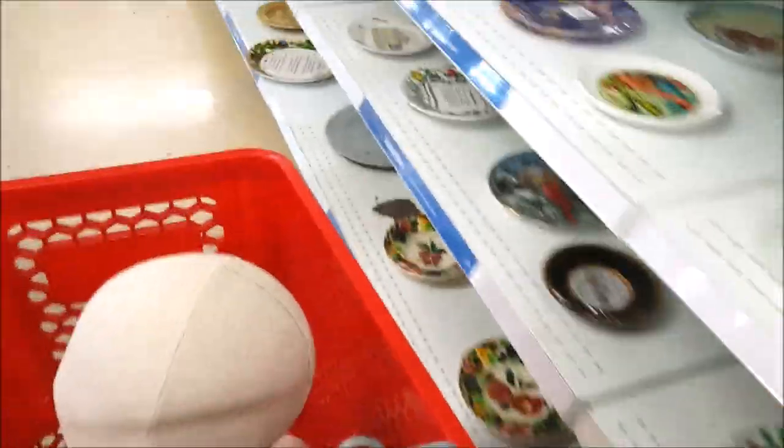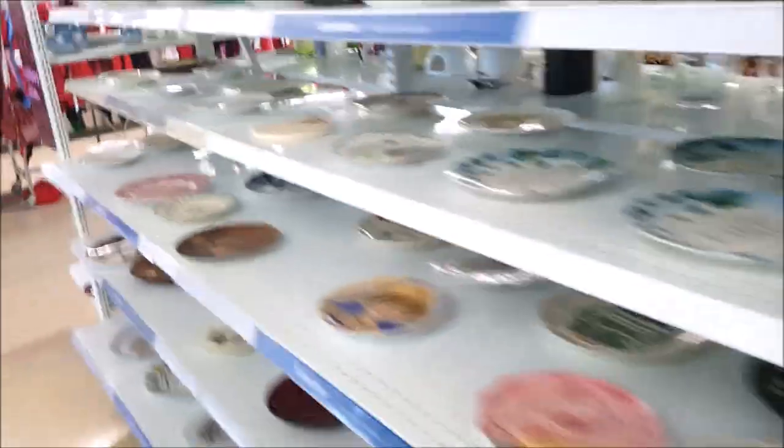Looks like we just got four items — I'm very happy! I'll see you guys in the doll room.